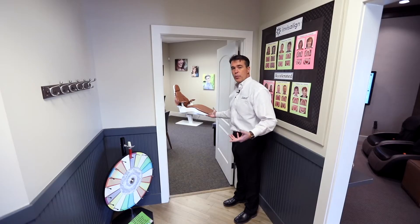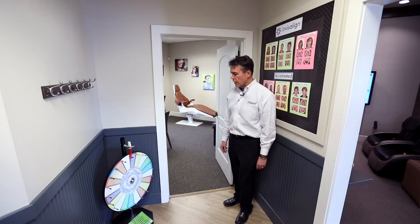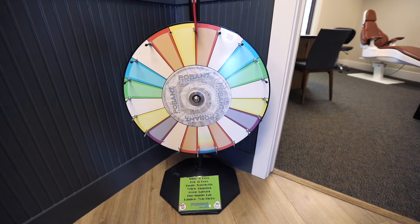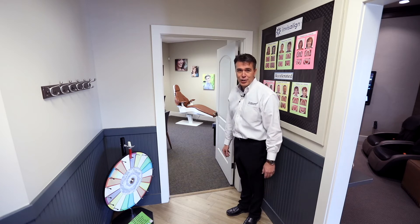This is the consultation room where new patients come to be seen and evaluated with their images. It's kind of fun because kids that aren't ready for treatment can come and spin this prize wheel and are awarded for everything from great grades to good brushing.